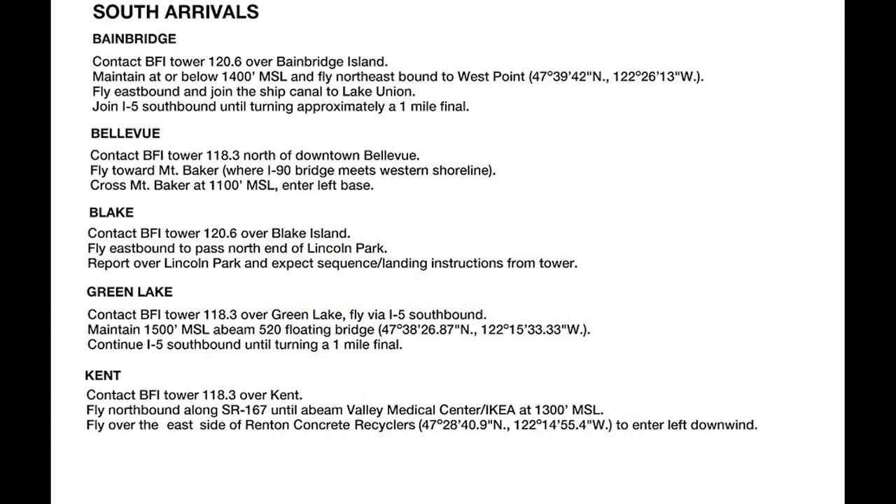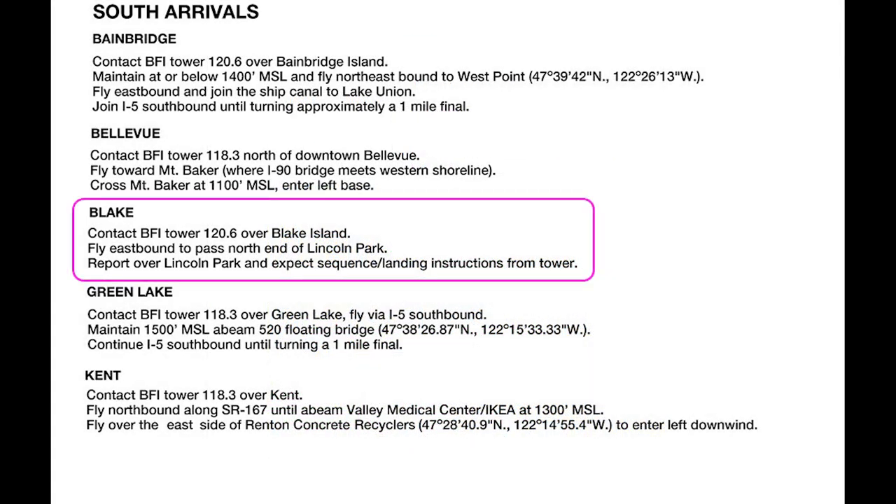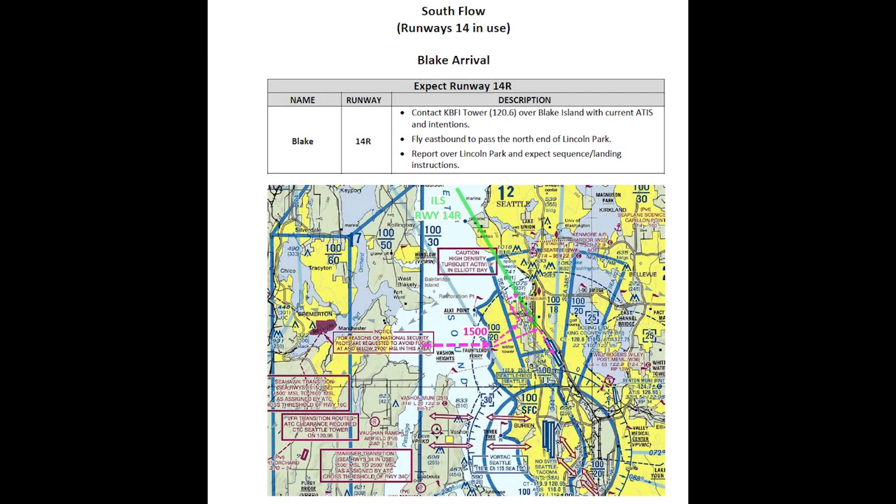The Blake Island Arrival is a south arrival, used when runways 14 left and 14 right are active. It begins over Blake Island at 2,000 to 2,500 feet to remain below the Class B shelf in the area. You then fly direct toward the Fauntleroy Ferry Dock, descending to cross the shoreline at 1,500 feet, then continue down to 1,000 feet, taking care to remain below and clear of the overlying Class B airspace.